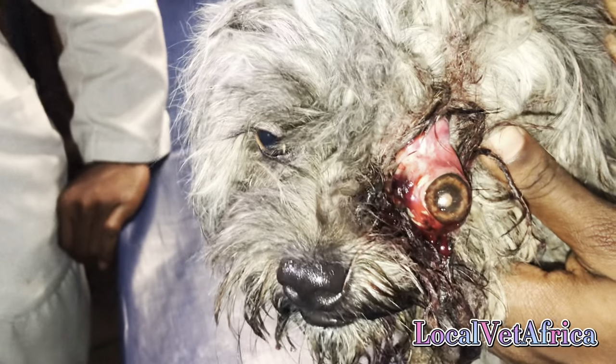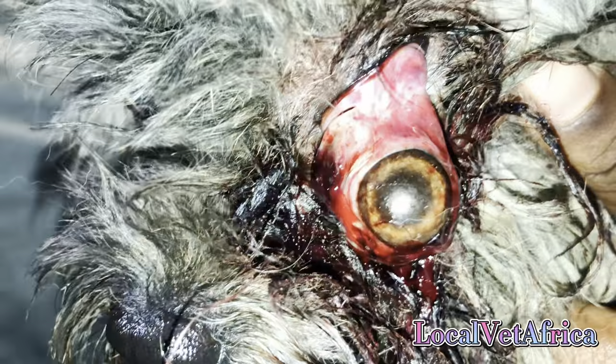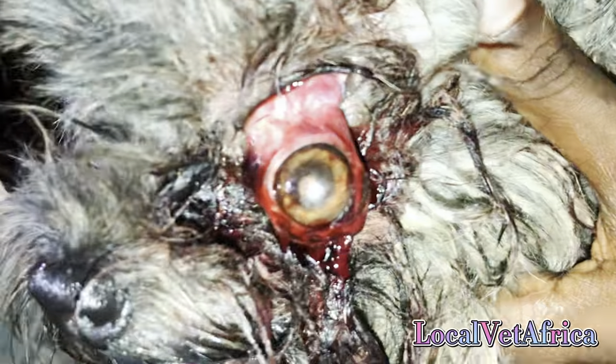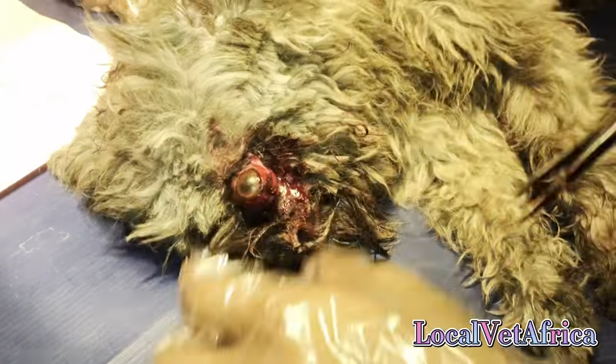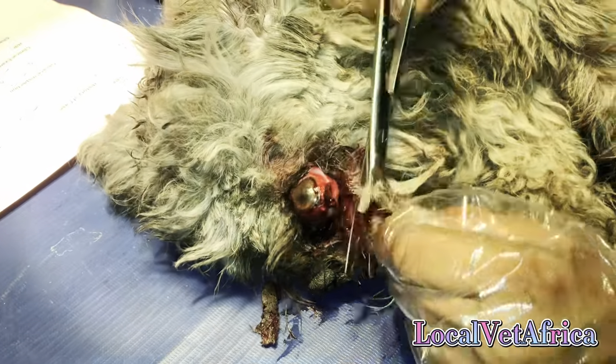This dog had gone ahead to challenge a bigger dog that was his flatmate — a Caucasian — who thought that the best way to teach him a lesson was to go for his eye. This was an emergency situation, but the dog was brought in hours after the incident had happened, so we sedated the animal and went in to start treating.